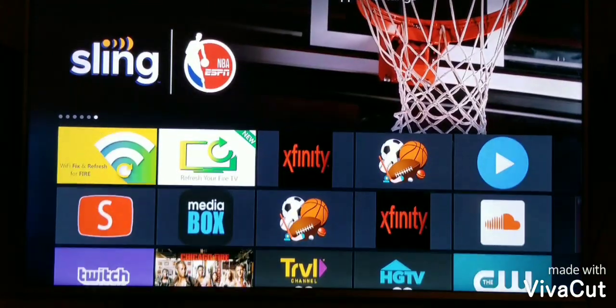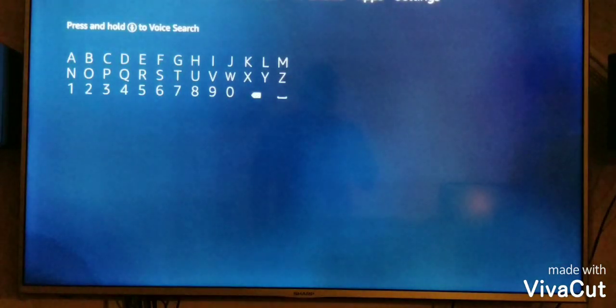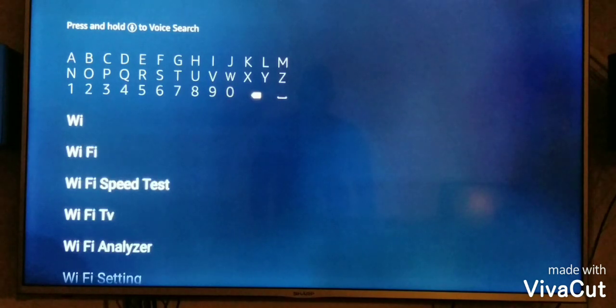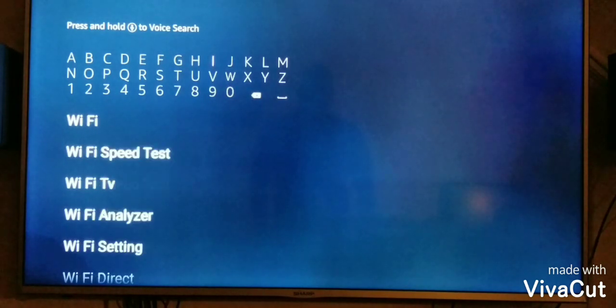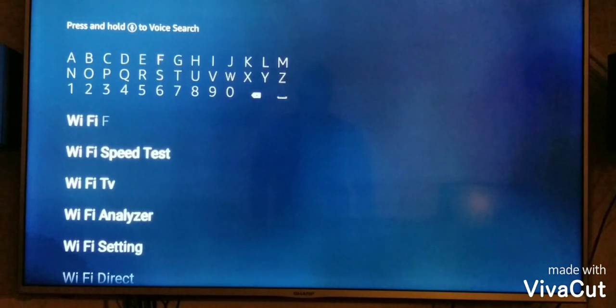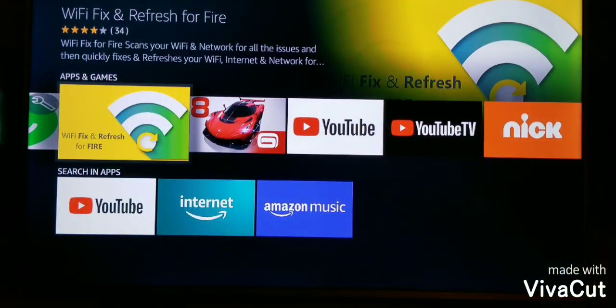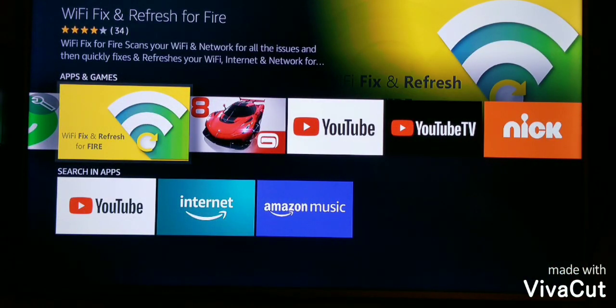You want to type this one in — I'm typing it rather than saying it because when you say it, the voice search doesn't pick it up. Type in 'Wi-Fi Fix,' then search, scroll down, and you'll see it right here. Once you have it installed, you can optimize your Wi-Fi to try to get it as fast as possible, even for those rooms in your house that have spotty Wi-Fi.